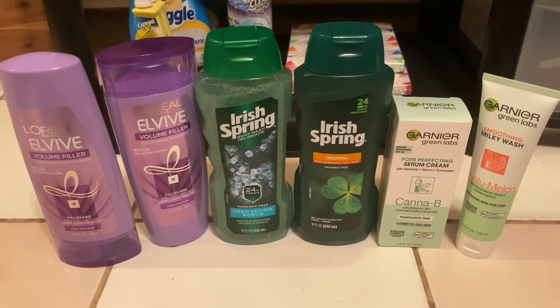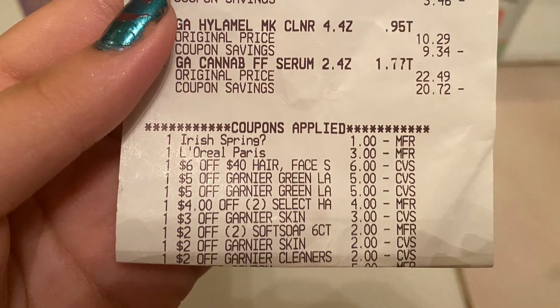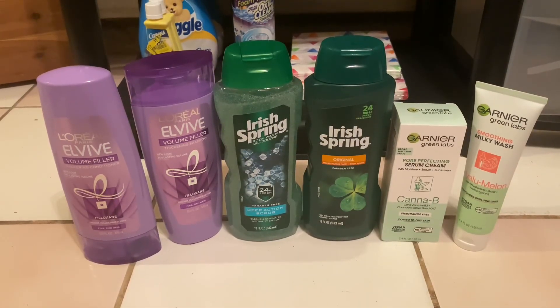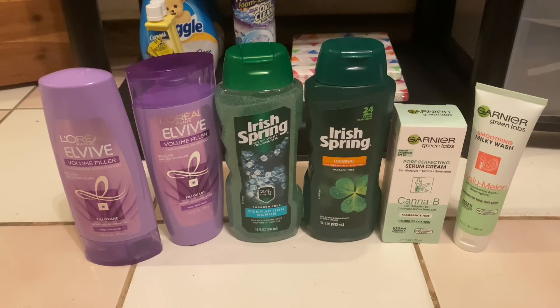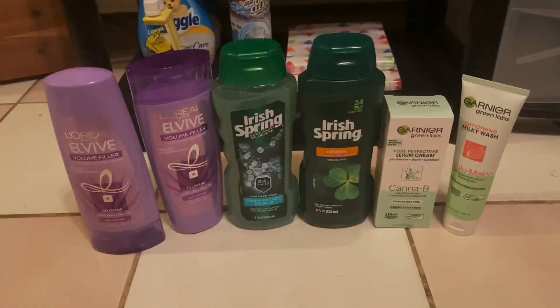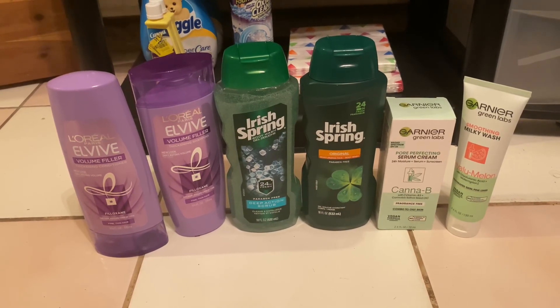Your total before coupons will be $48.78. My total after coupons was $15.78, but I got back $15 in Extra Bucks, making everything 78 cents. Thank you so much for watching — make sure to like, comment, and subscribe. I'll see you guys in the next video, bye!